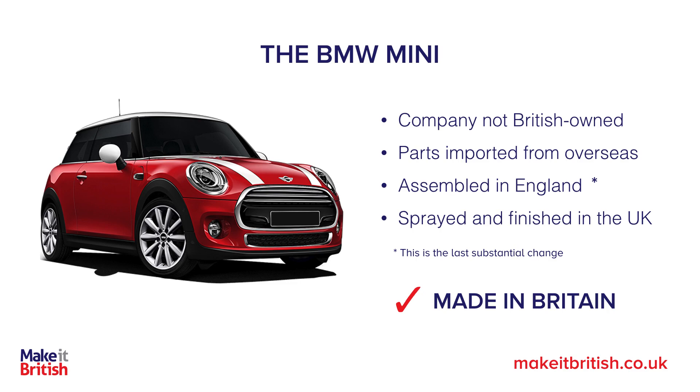That's because the last substantial change is the assembly, and that does happen in the UK. Before those car parts are put together in the UK, you couldn't drive it — it's not a car, it's a collection of car parts. So its end use is different.